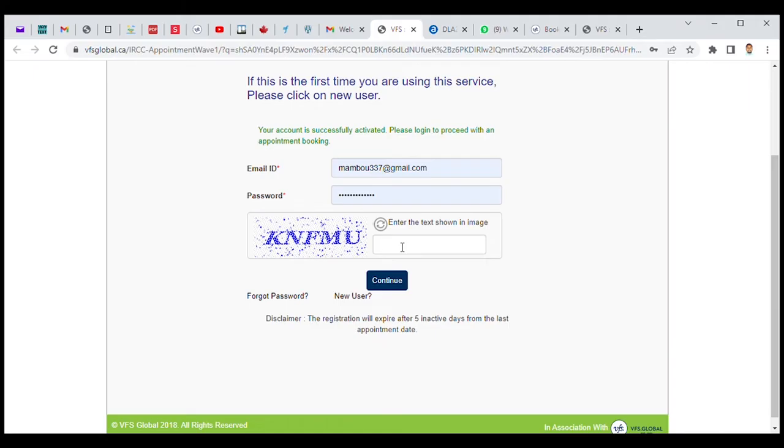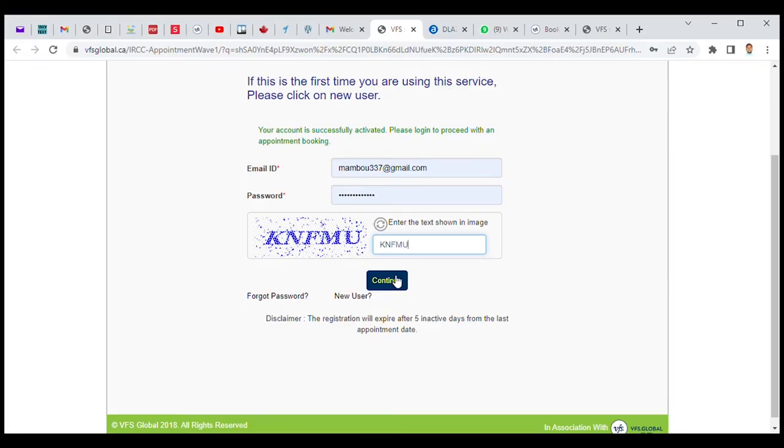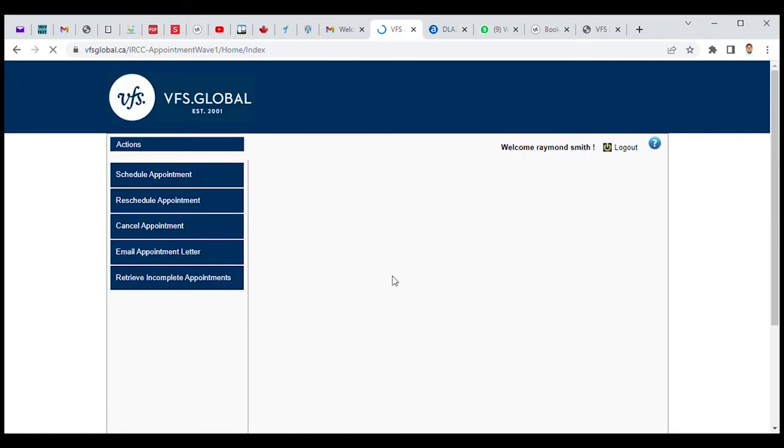I already have my credentials filled in automatically since I accepted Google to retain my email. So I will go straight to fill in the security CAPTCHA code and go to continue. I now have access to the platform to schedule my appointment with the Canadian consulate for my biometric enrollment.